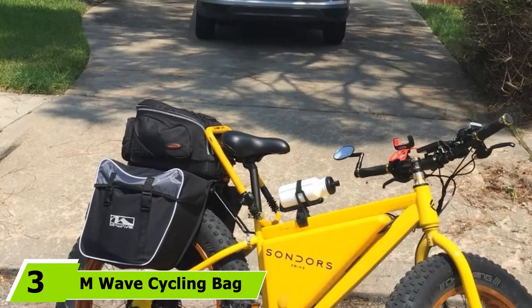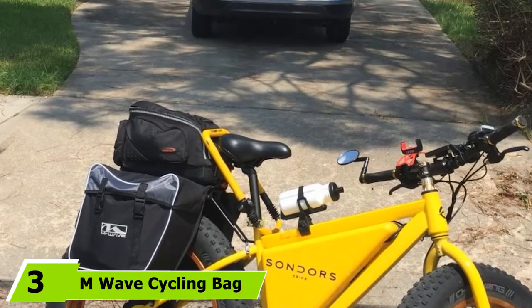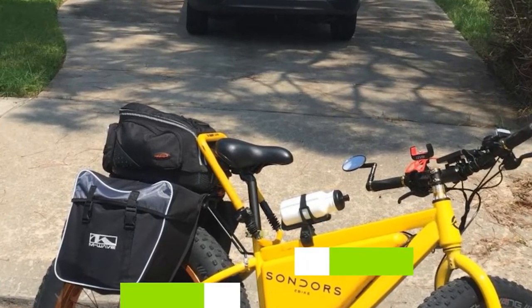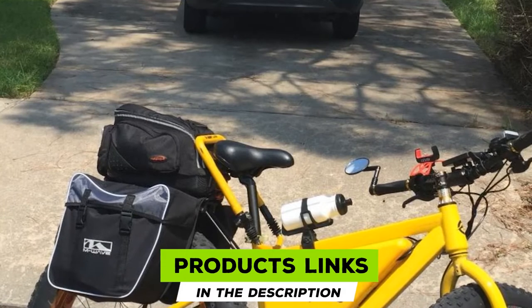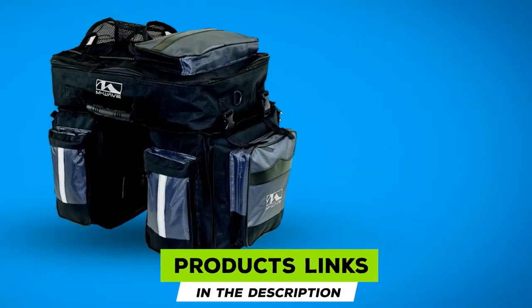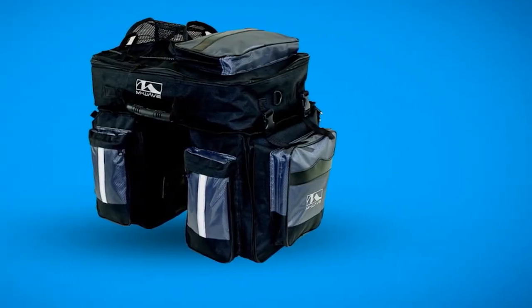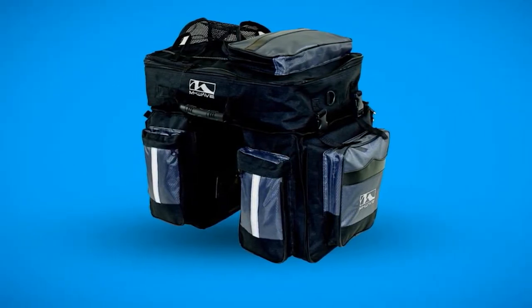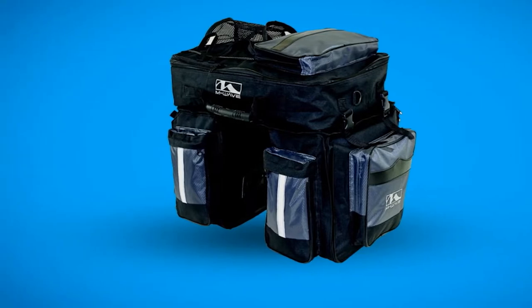The number 3 position is held by the M-Wave Cycling Bag. This enormous set of bicycle panniers from M-Wave offers storage space for your biggest rides. The bag comes with two large hanging panniers, plus another pannier that sits on the top of your rack. The main compartment in each of the side bags is close to 15 liters, putting them among the best bike panniers for touring as well as commuting.